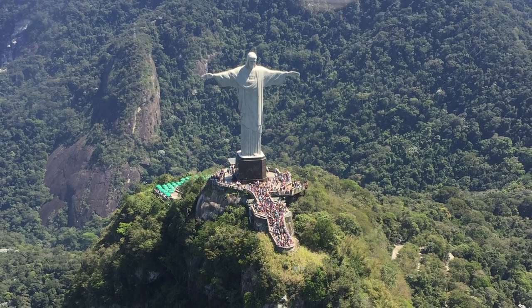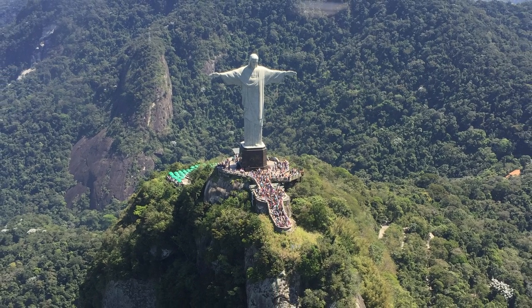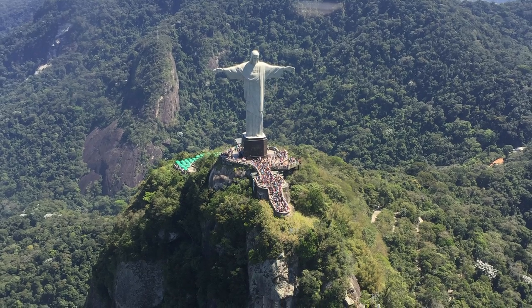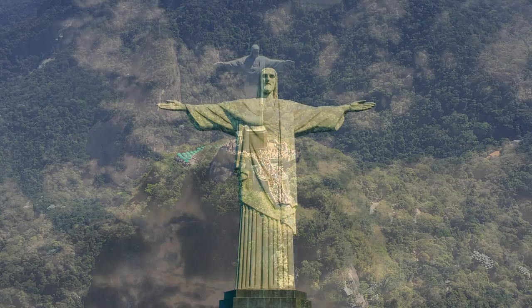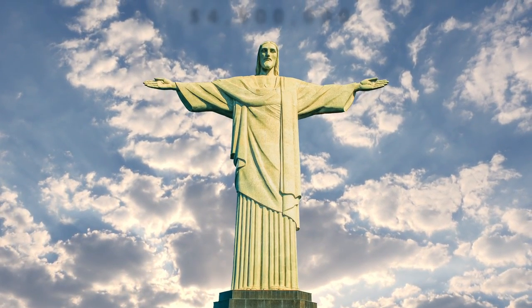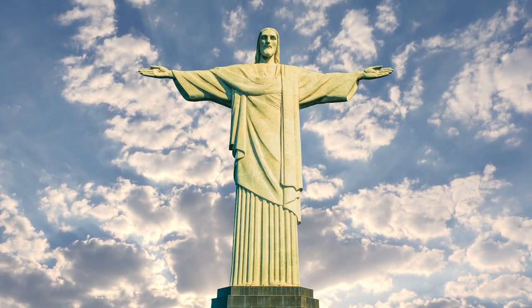In 1922, construction began, coinciding nicely with Brazil's recent independence from Portugal. And after nine years of challenging construction on a narrow rocky peak, and the difficulty of transporting all the materials up to the summit, Christ the Redeemer was finally completed. It had cost $250,000 at the time, what would be $4.5 million today, mostly from the Catholic community.